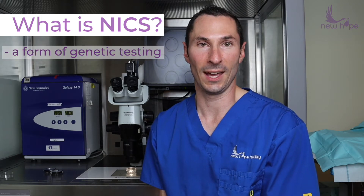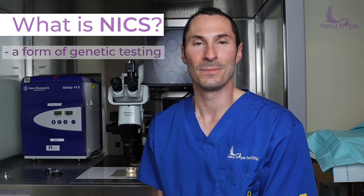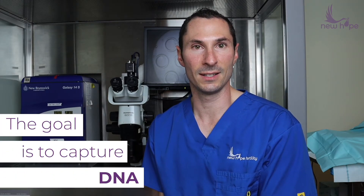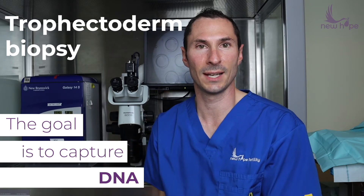So what is MIX? It stands for non-invasive chromosomal screening, and it's a form of PGT-A, or pre-implantation genetic testing for aneuploidy. Basically, when we want to get an inside look on an embryo, what we're trying to do is capture DNA. And typically the way it's done is by trophectoderm biopsy — we really have to cut into the embryo and take a piece out.